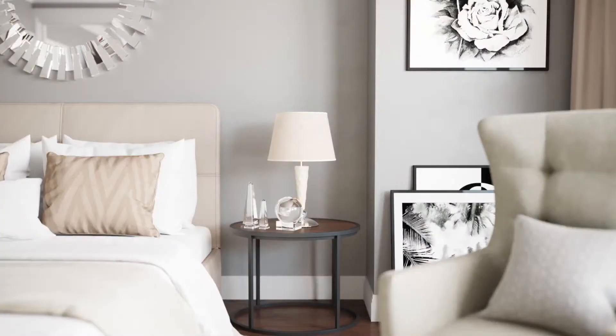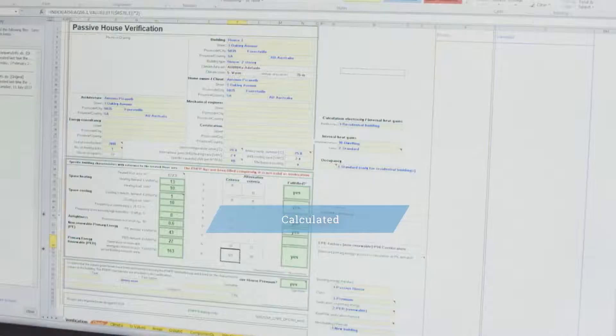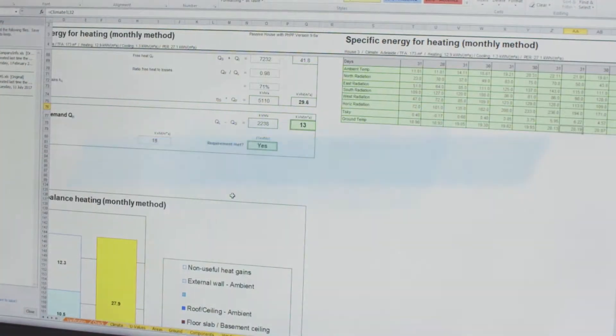Every inch of Passive House Adelaide homes are not only strategically and beautifully designed — they are calculated and built to surpass the world's most rigorous energy efficiency, comfort and sustainability standards for homes.